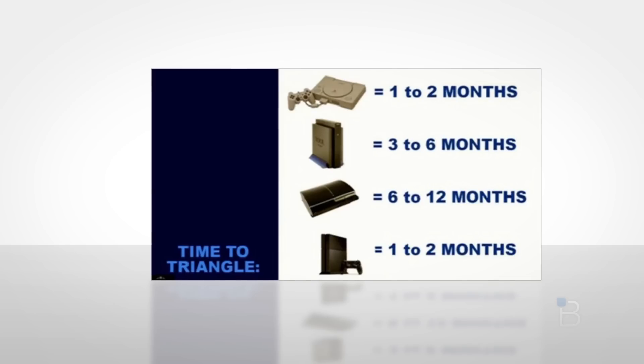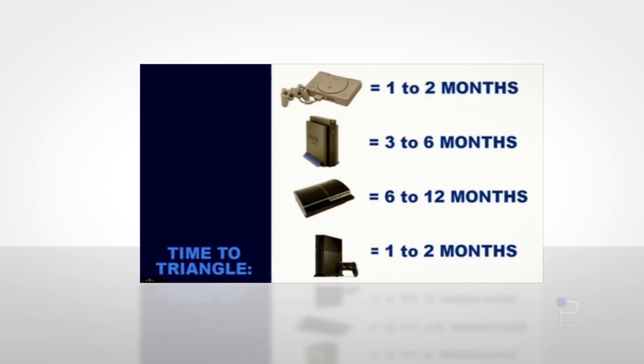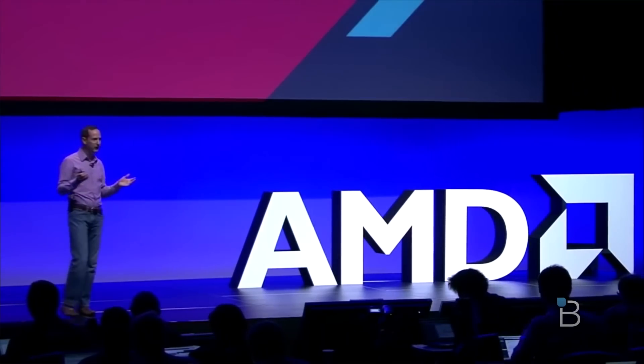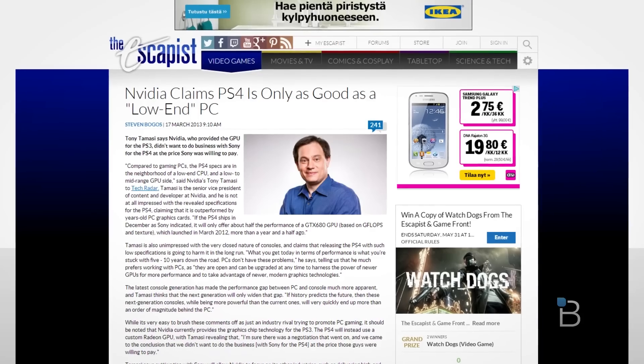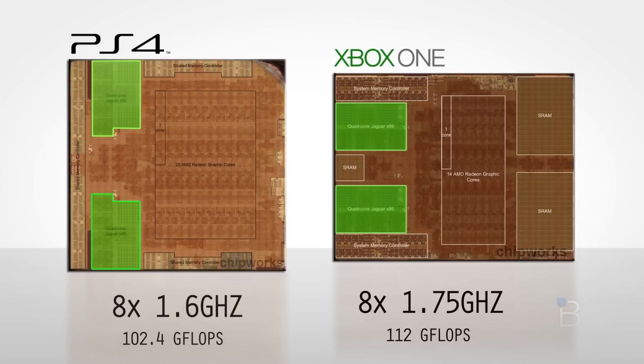I think it's very unlikely that Sony and Microsoft made a deal behind closed doors to unify the key architecture. So I'd actually give credit here to AMD, who has most likely presented both companies with an offer they could not refuse, and this is to the benefit of the entire industry. And good thing that Nvidia wasn't a sore loser. In any case, the Xbox One's more robust cooling solution enables a slightly higher clock speed, so the green team has a 10% advantage here.